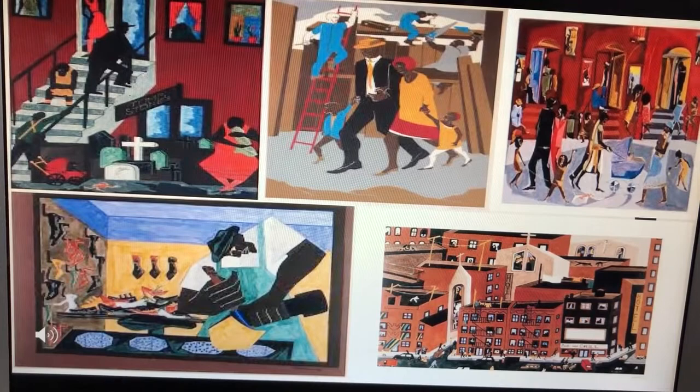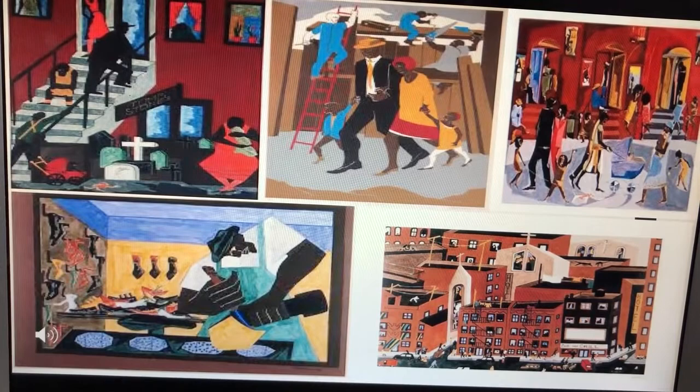Jacob Lawrence's paintings were influenced by the shapes and colors of Harlem. He concentrated on exploring the history of the struggles of the African-American people, and it showed throughout his paintings and the way he viewed Harlem and the surroundings around him.